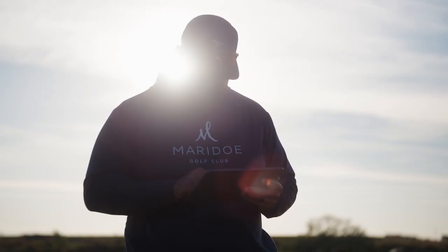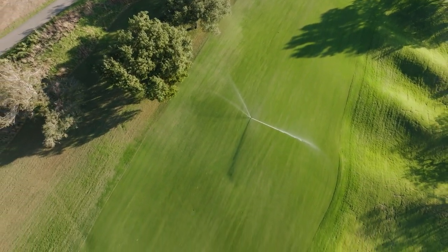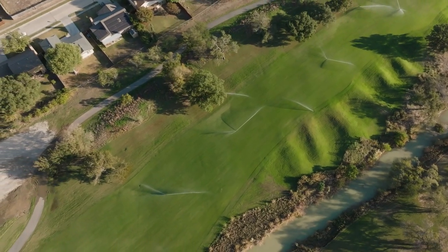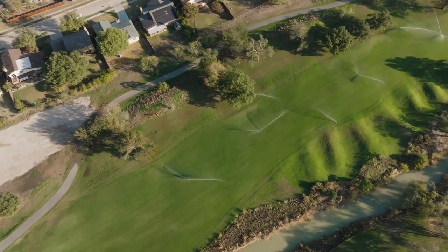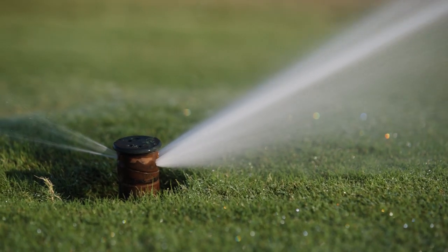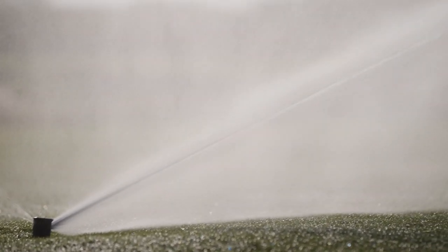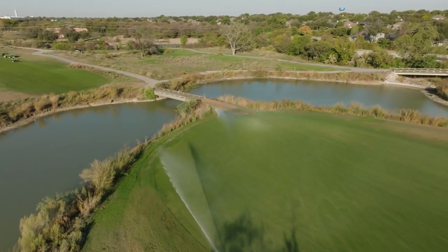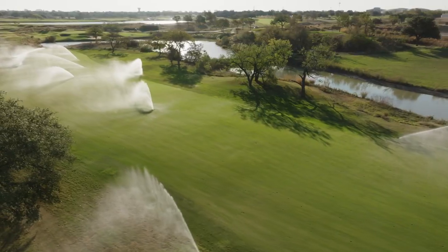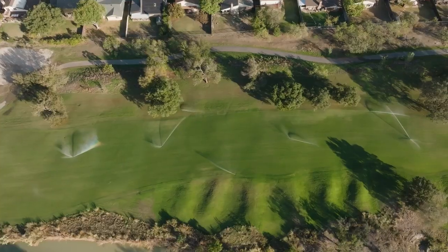Our Rainbird system is made up of the IC system. We have about 2,300 heads on the property, ranging from 751s all the way up to a 952 in the native areas. We utilize full circles, hard circles — everything Rainbird has to offer. We recently upgraded to Cirrus Pro, and that's elevated our abilities to make the golf course that much better playability-wise, due to how dialed in everything we can get it.